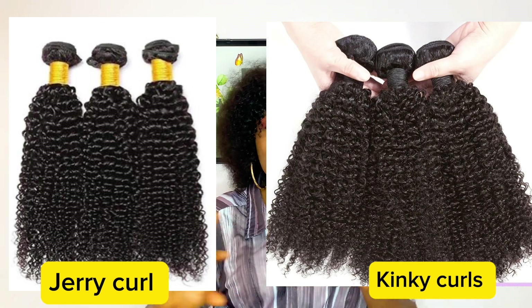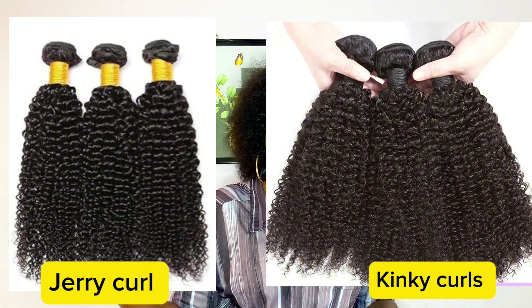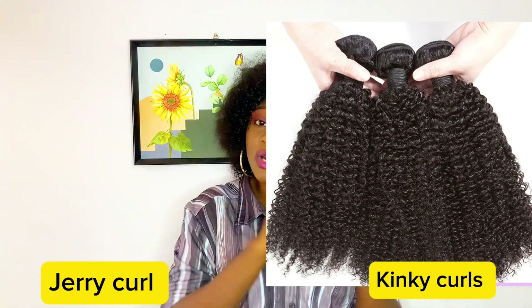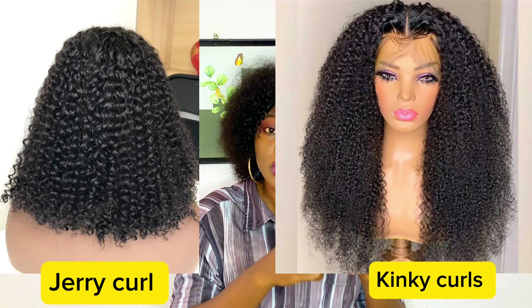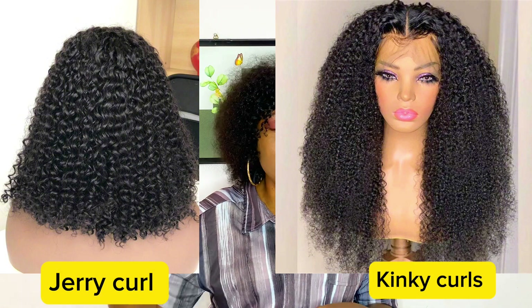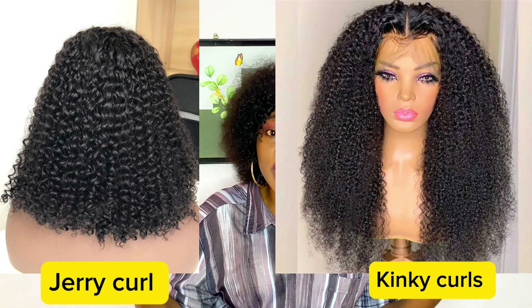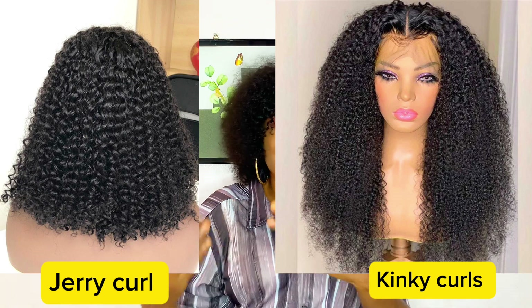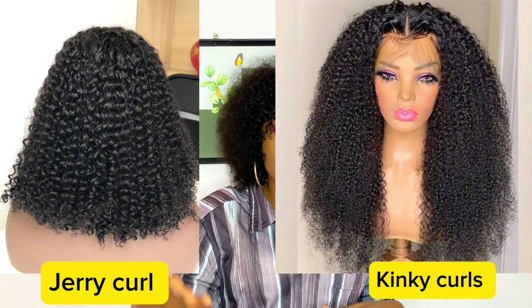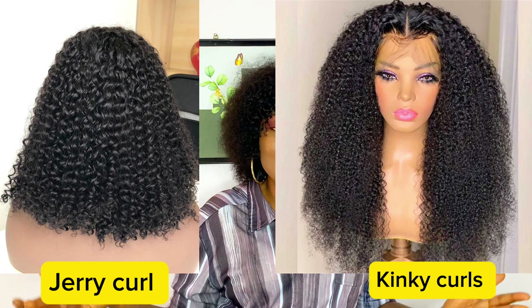Jerry coil can also be referred to as water coils because there's no real difference between jerry coil and typical water coils. With kinky coil, even when you apply water it will look fine for a bit, but it won't hold that wet look long. So if you're looking for a wet look, leave kinky coils out and go for jerry coil. When wet, jerry coil can even look similar to a pixie coil, which causes some confusion.